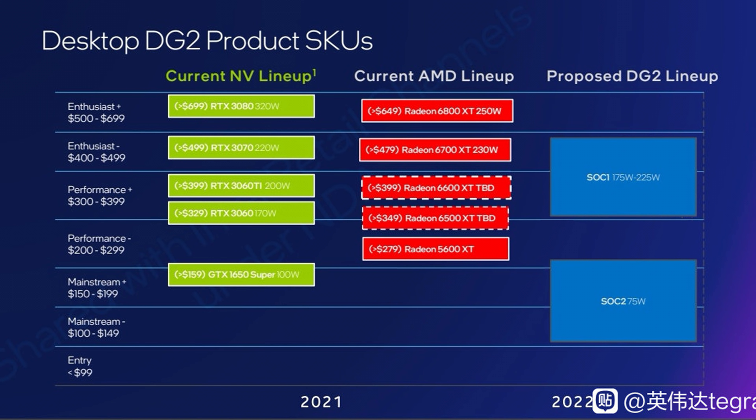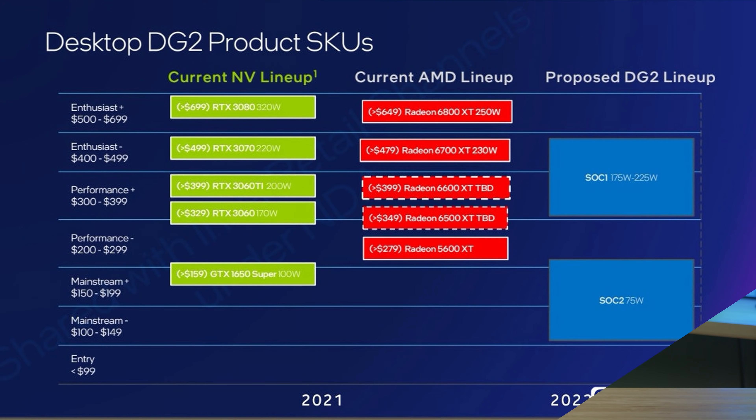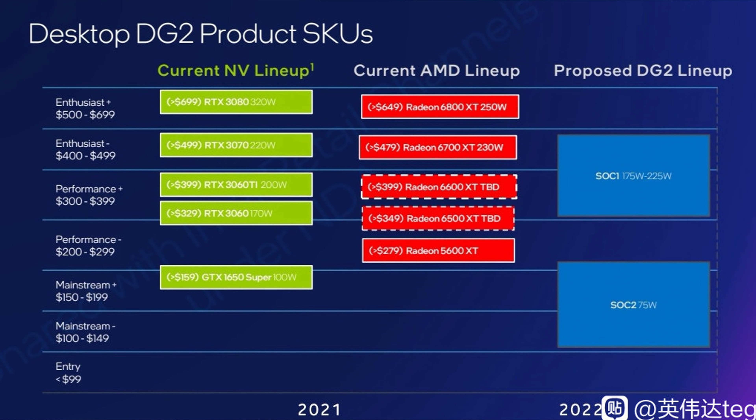Intel is not aiming for the very top of this generation, but rather the top-mid to middle. The lower end of SOC1 would compete with the 3060 and 3060 Ti for NVIDIA and the 6600 XT for AMD — though you can tell this slide was created before the 6600 XT was released since it's listed as TBD. The SOC2 at 75 watts would compete with the GTX 1660 Super, and would fall short of beating AMD's last-gen RX 5600 XT.